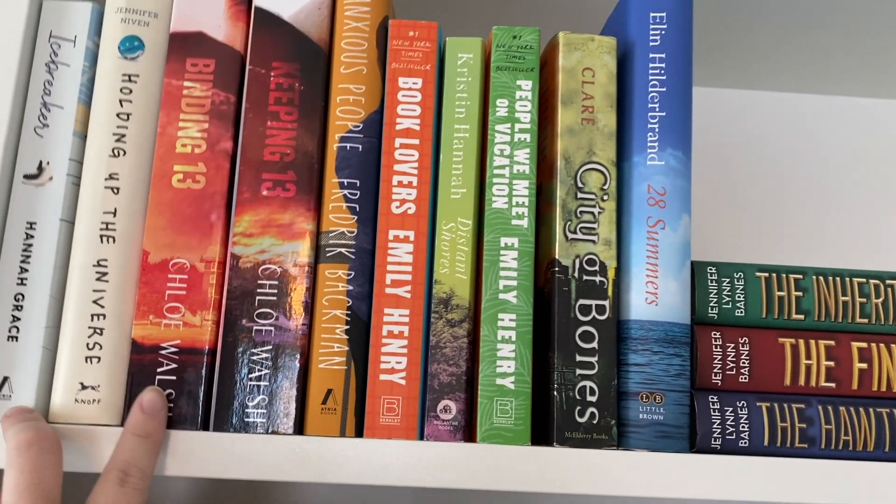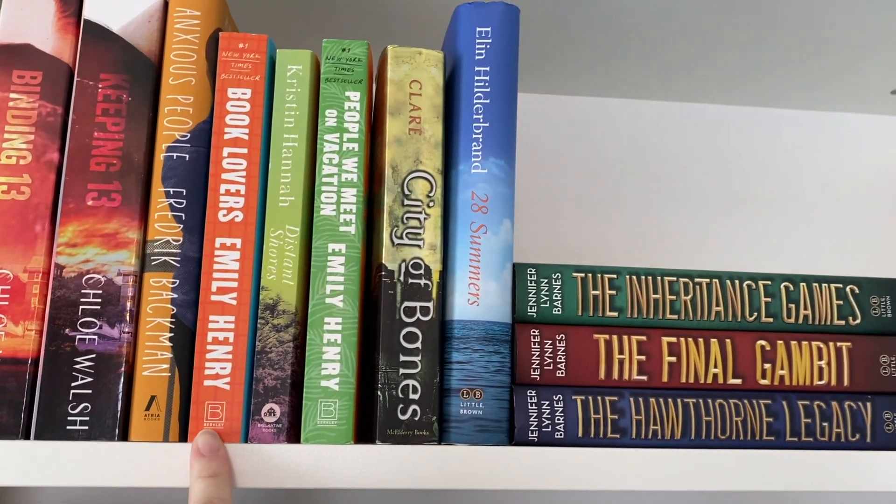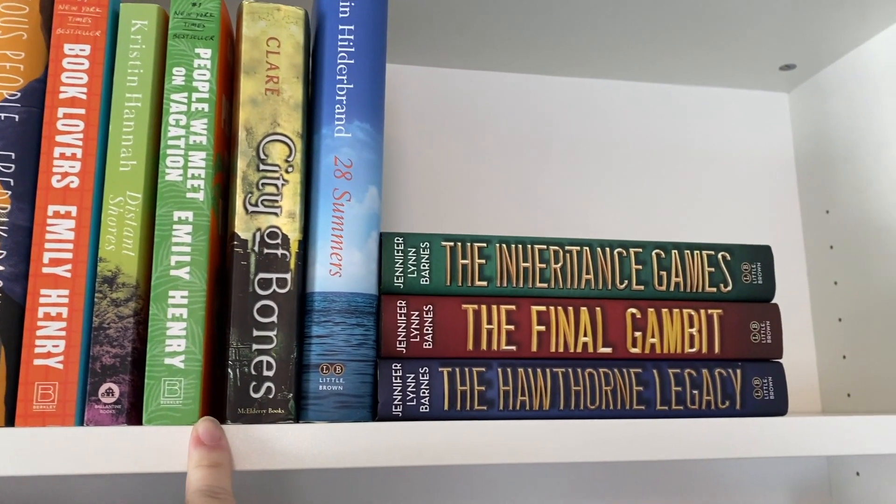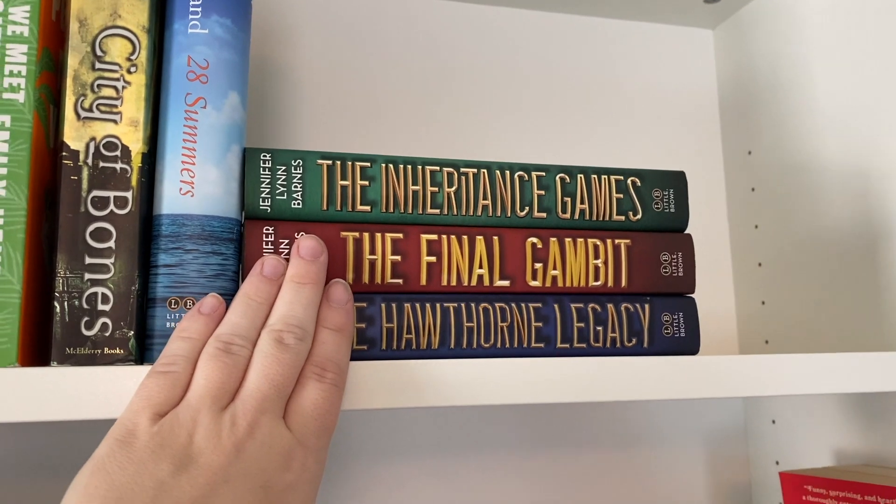On the June TBR shelf I have: Icebreaker, Holding Up the Universe, Binding 13, Anxious People, Book Lovers, Distant Shores, People We Meet on Vacation, City of Bones, 28 Summers, and The Inheritance Games Trilogy.